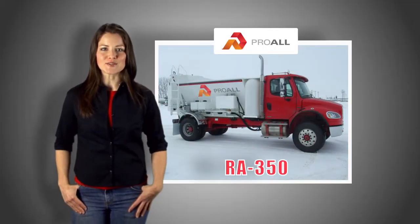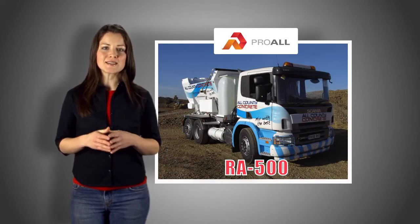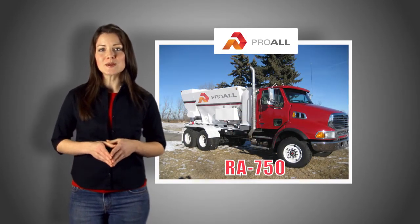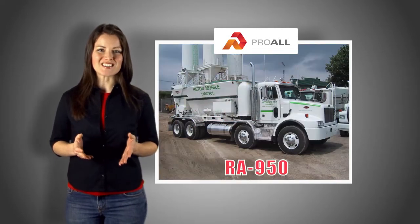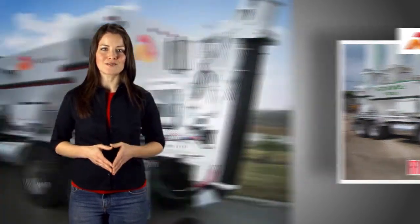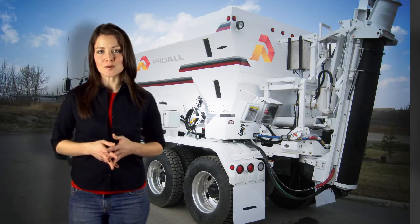Reimer has several base mixer models to choose from, with the capacity to produce up to 9.2 cubic meters of concrete in a single load, with variable production rates up to 60 cubic meters per hour. Several options are also available for your Reimer.